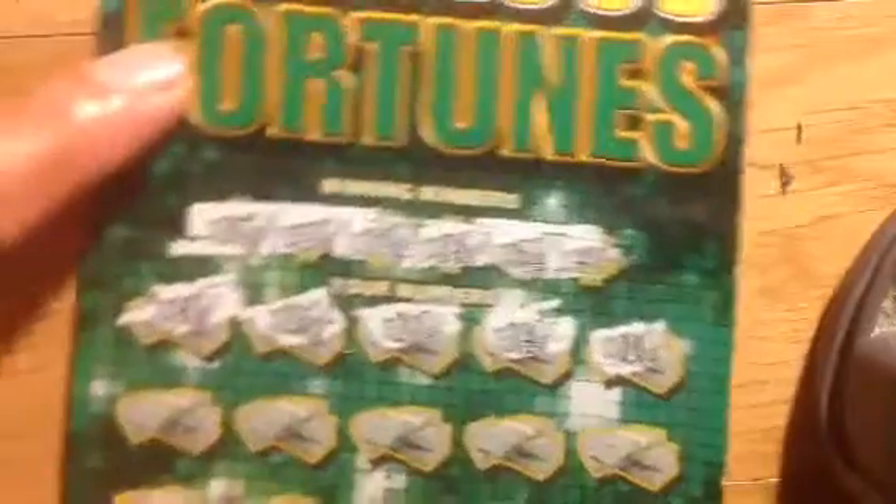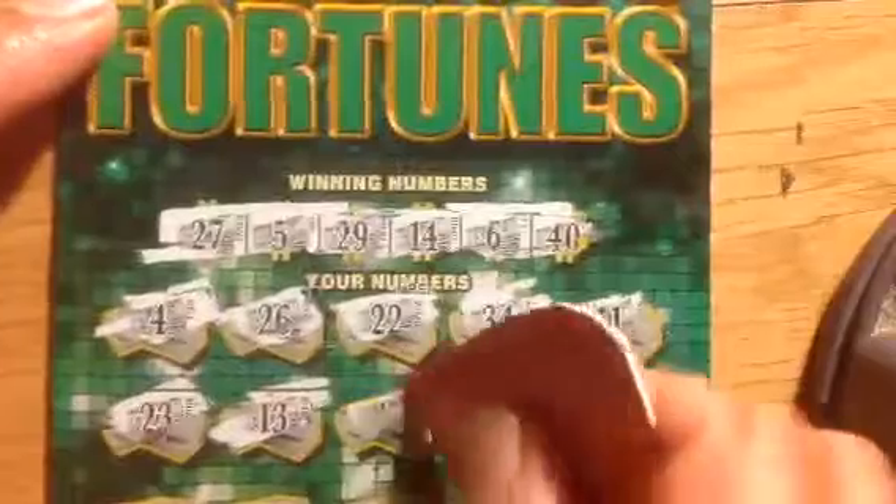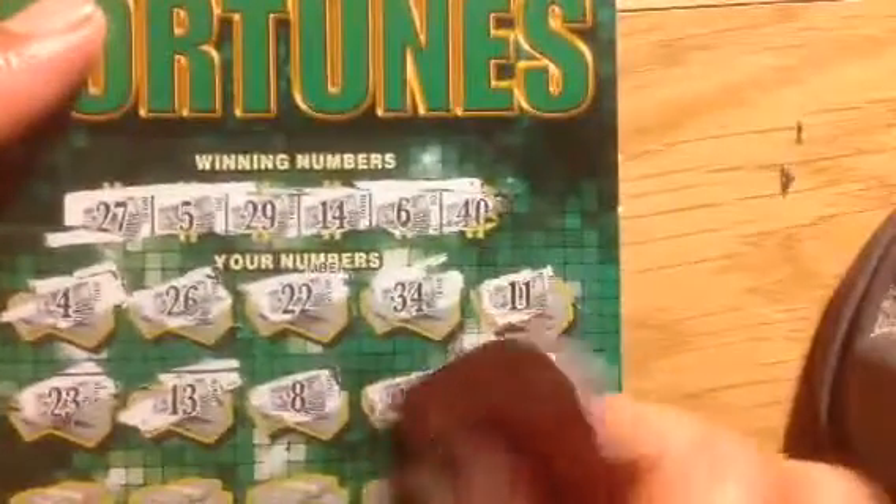The first row doesn't have any matching number — 23, 13, 8, 1, 36. Not yet.